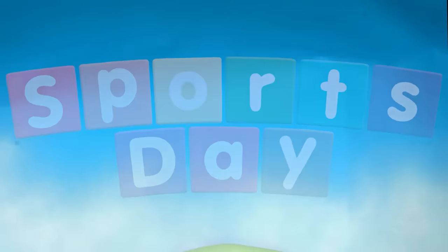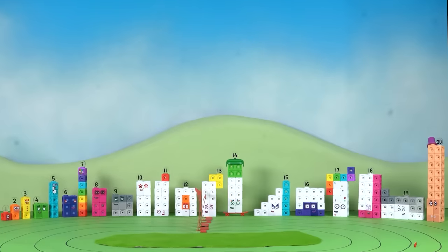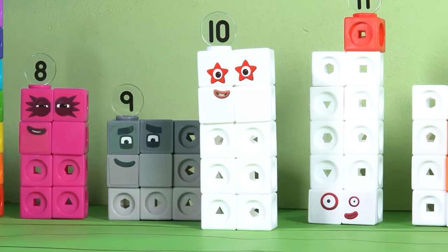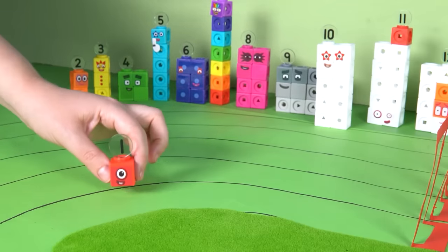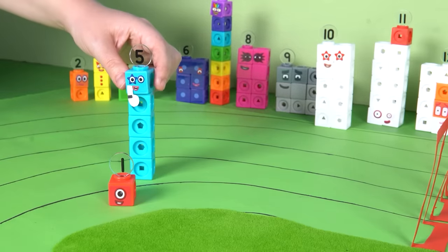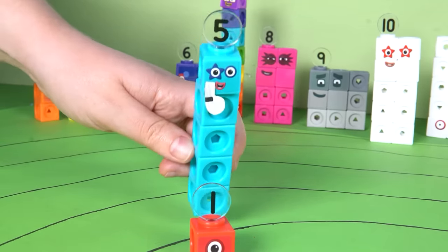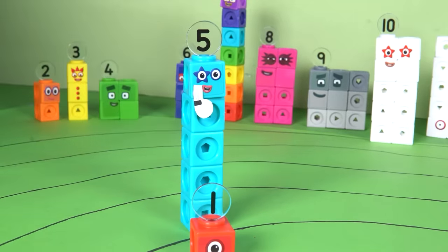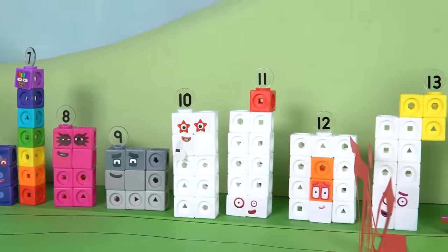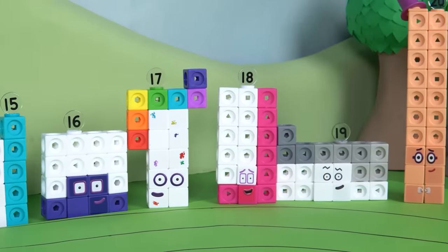Welcome back, Number Explorers, to another imagination adventure with the Number Blocks. Here's Number Block Ten, arriving from her gym ready to race, and Number Block One waiting at the starting point. It's Number Block Five, our sports day organiser, making sure everything is in order. From one to twenty, every number block is excited — they're preparing, practising, and getting ready for the big day.